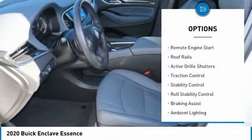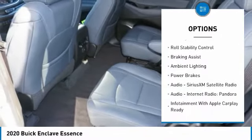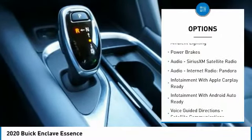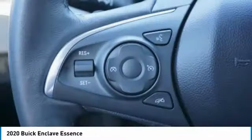Power windows with safety reverse, remote engine start, roof rails, active grille shutters, traction control, stability control, roll stability control, braking assist, ambient lighting, and power brakes.